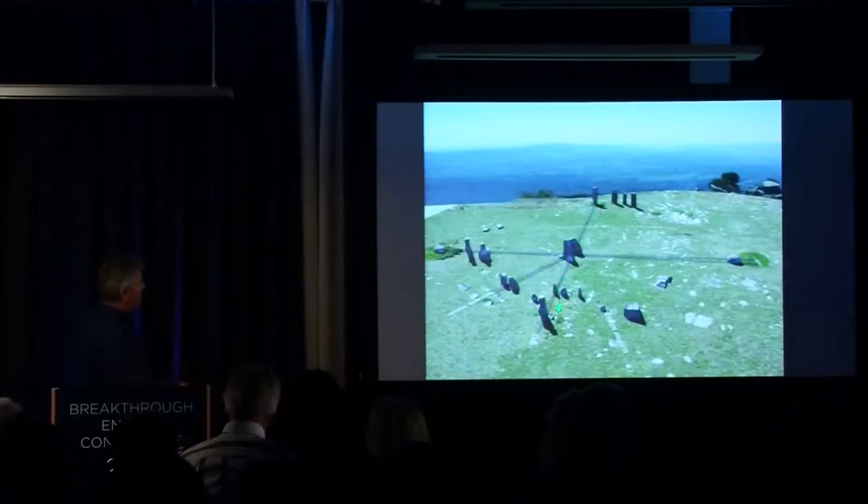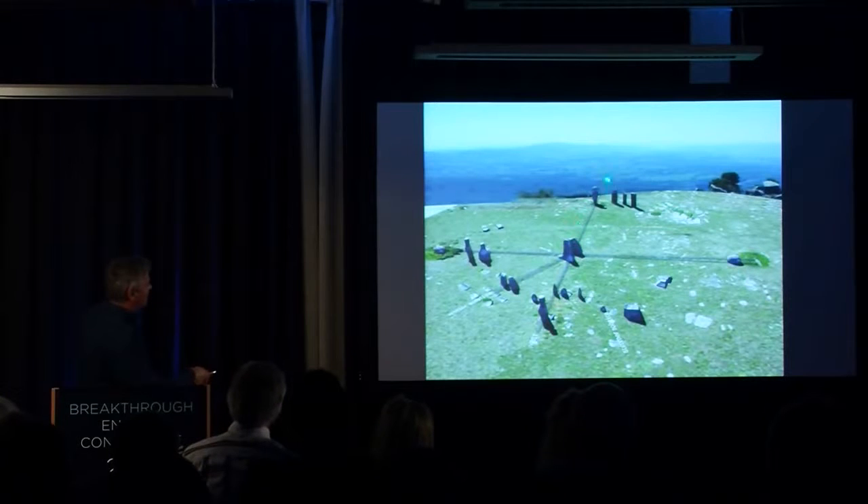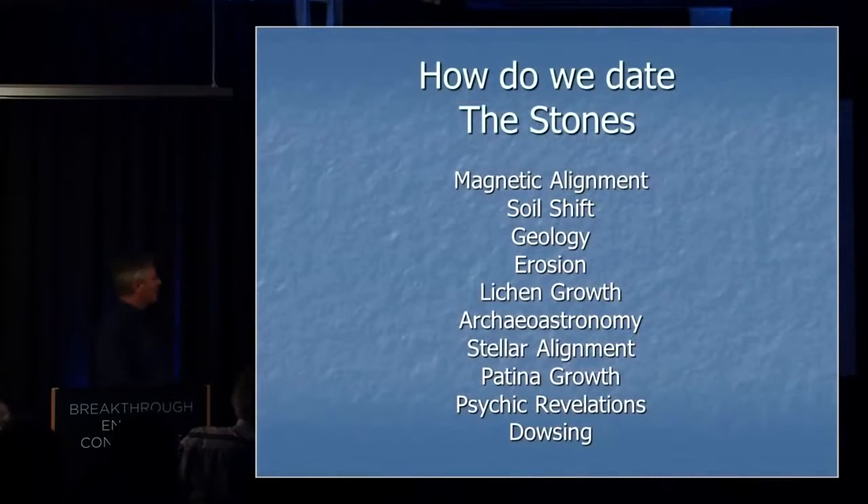Looking out east from the stone man across the calendar stones, there is a very distinct Horus stone. And three stones seem to align with those pyramidal structures over there, which are aligned with the rise of Orion. You'll see more about that shortly.